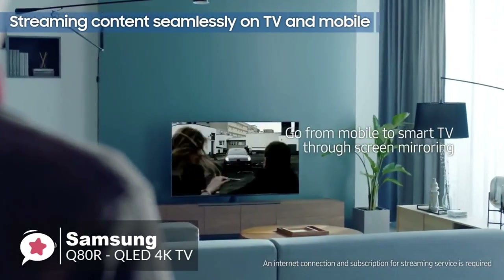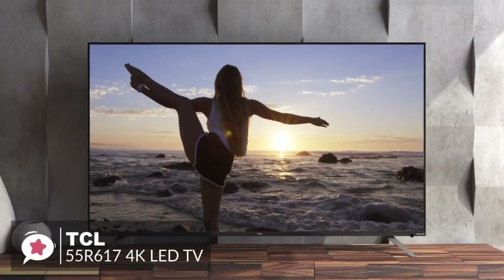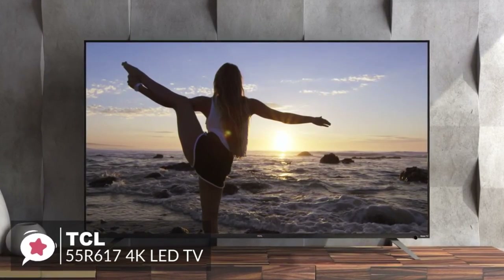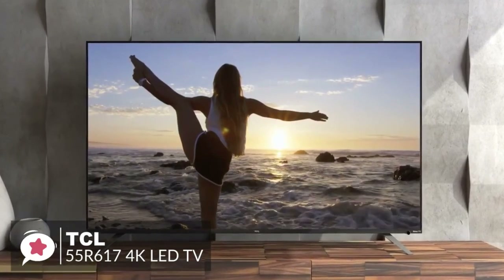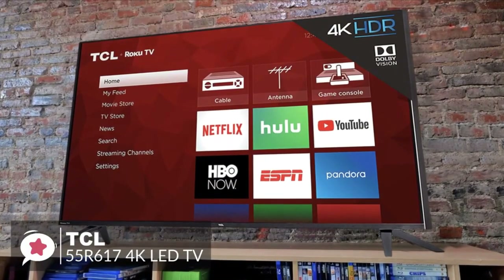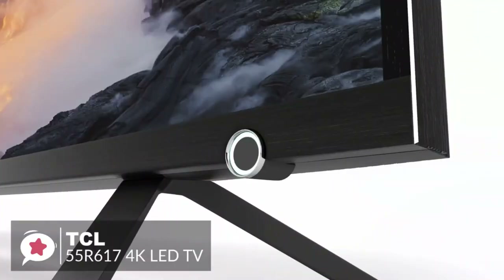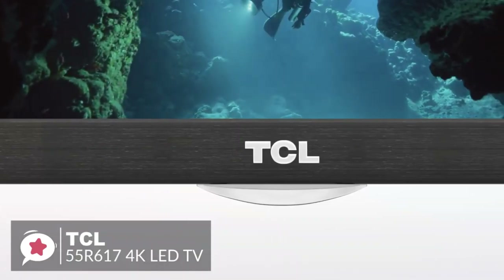At number three is the TCL 55R617 55-inch 4K LED TV. After wowing reviewers and customers with its P-Series TV, TCL is often on short lists for people looking to purchase a new 4K TV. Last year's P-Series competed well against TVs costing twice the price — that's undeniable value.